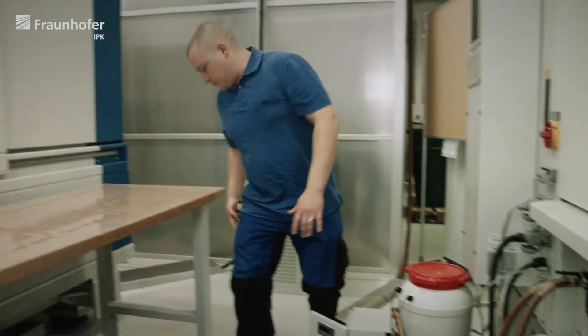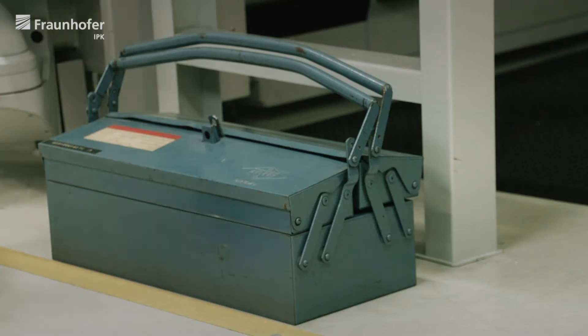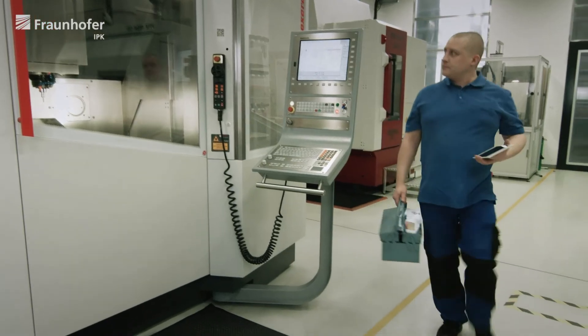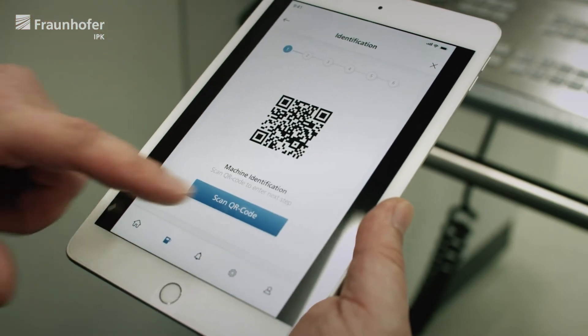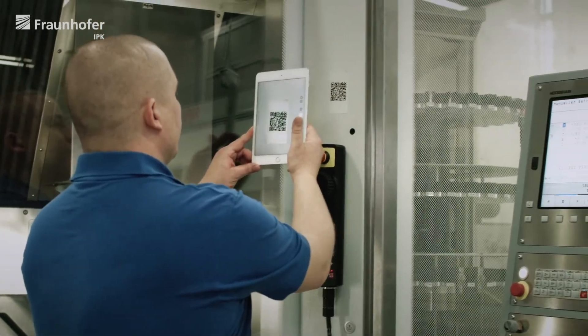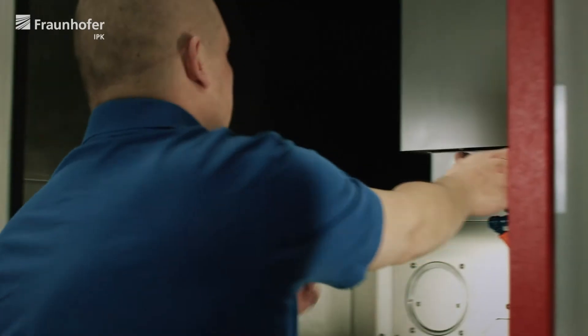If a need for maintenance is detected, a service technician can immediately be alerted via an app. The app also supports maintenance or repair. It helps identify the machine in question and locate the component that needs to be replaced.